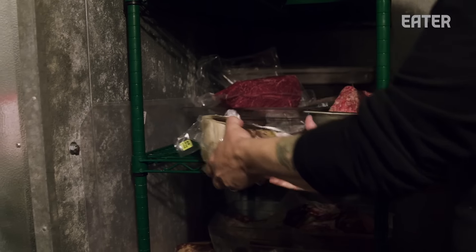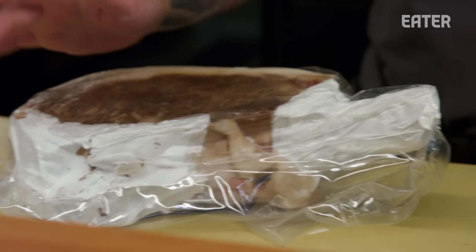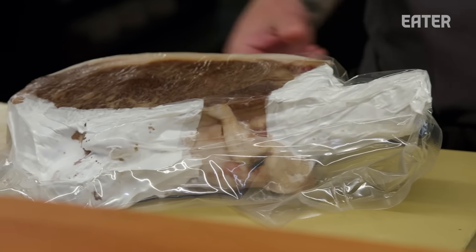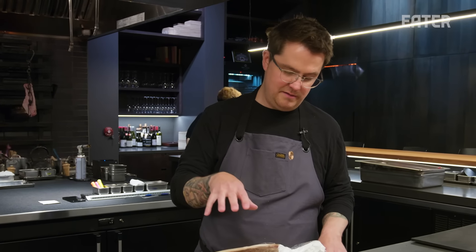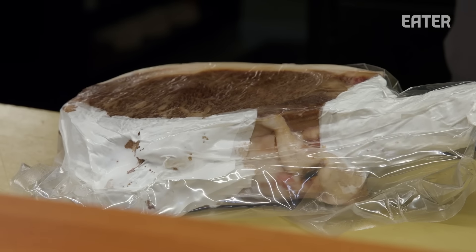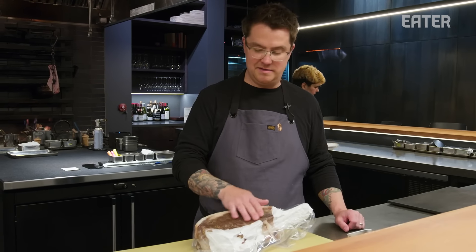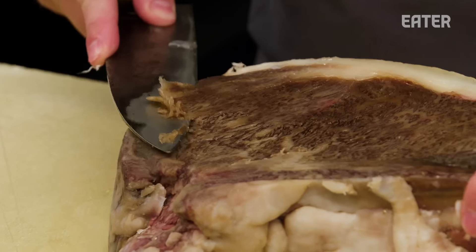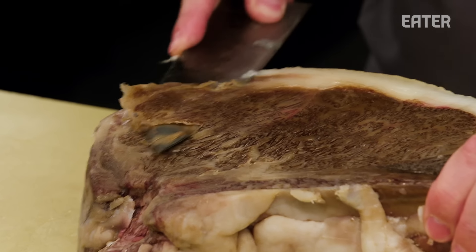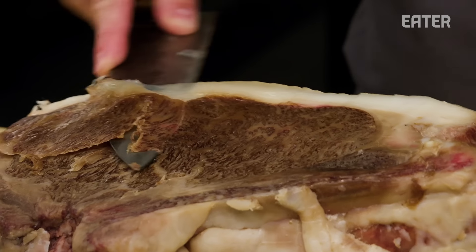This is a bone-in ribeye. The big significance: it's been about a year since the USDA started allowing bones to come into the U.S. from Japan. Very few farms will do it because we're talking roughly a $4,700 piece of meat. If the cryovac seal is broken at any time when it comes through USDA, the product won't be allowed in — it's a risk for both the farms and the packers in Japan. This has been dry aged for about 50 days. We trim it down a little bit to open up the bark from the age.